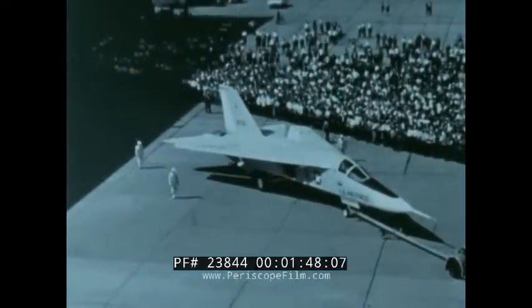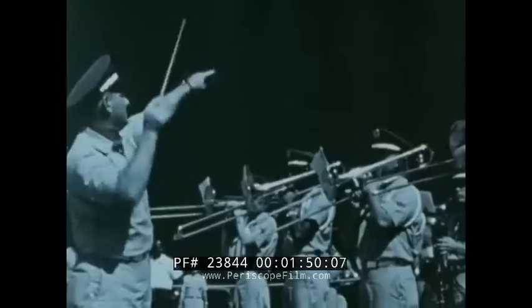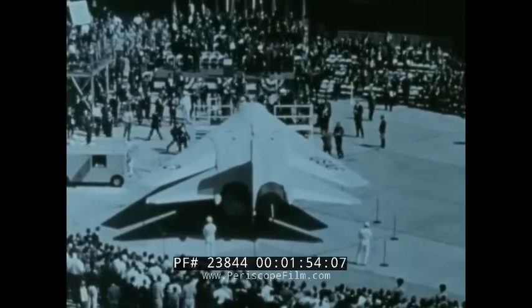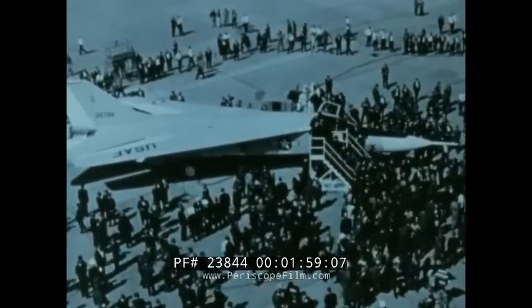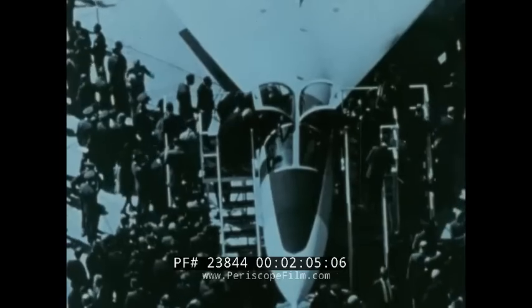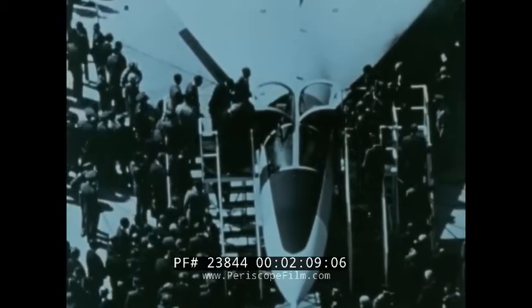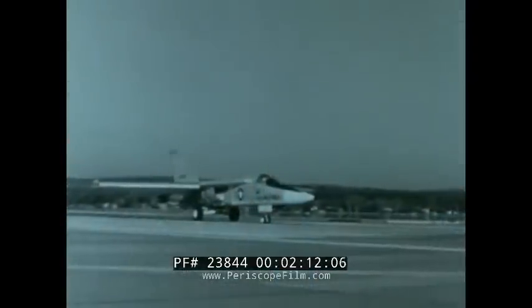The F-111 was activated by the U.S. Air Force in the late 1960s. The first 50 years of aviation history had seen military aircraft evolving in a predictable sequence as technology improved. One airplane design rapidly followed another, each pushing its predecessor into obsolescence. But the F-111 was one of the aircraft that helped bring that process to a near standstill.